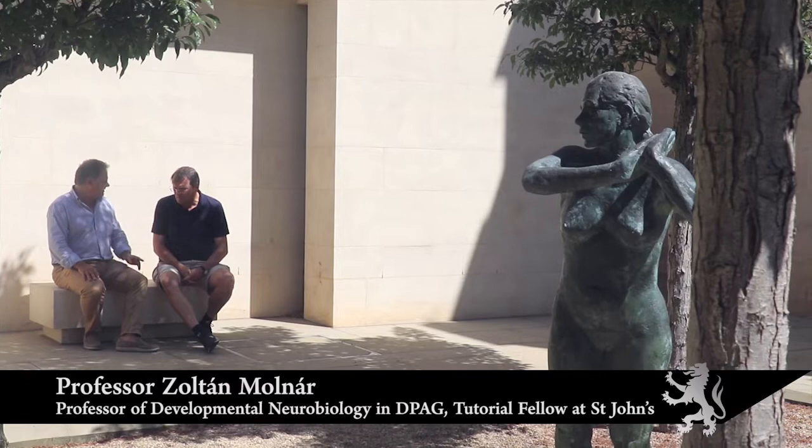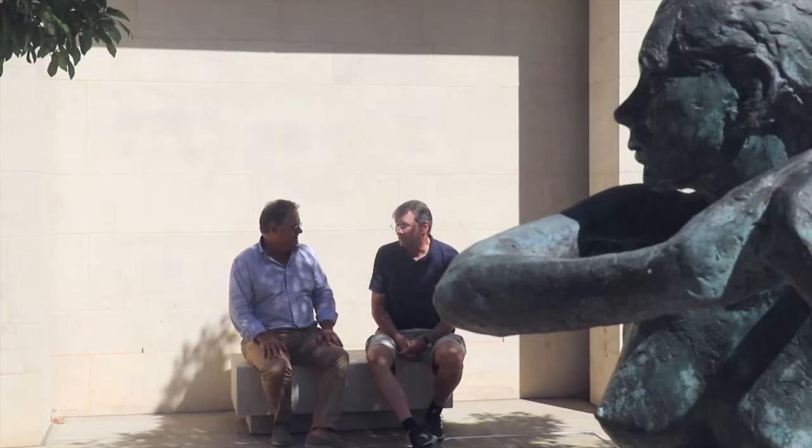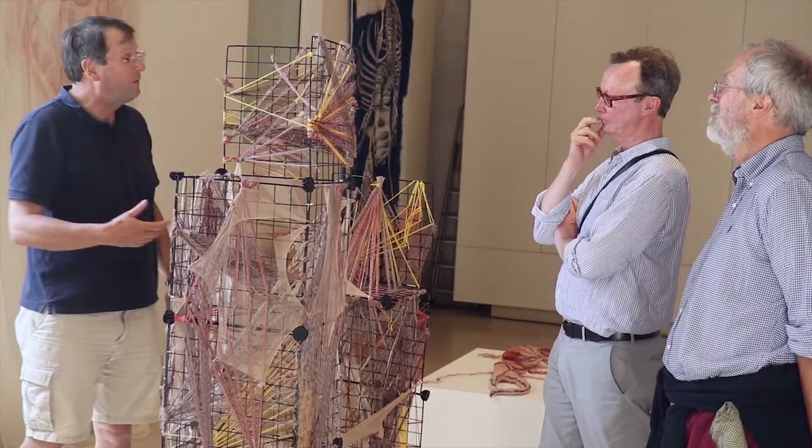Welcome to this exhibition. The idea of this exhibition came about when we were asked to organise the Anatomical Society meeting here in Oxford, and then we decided that it would be a nice idea to have an Art of Anatomy exhibition coinciding with this meeting.